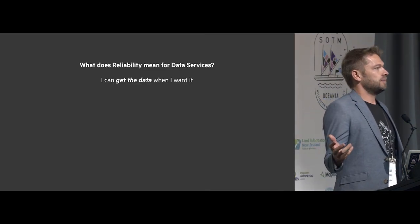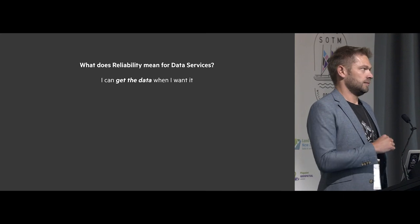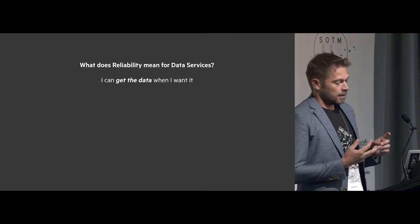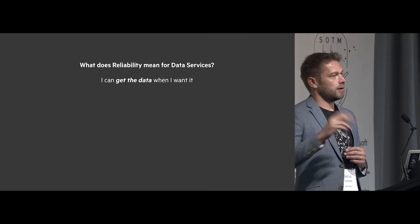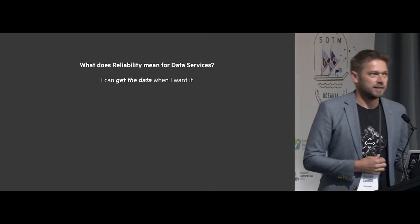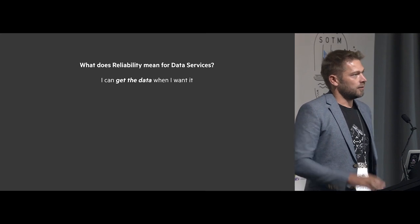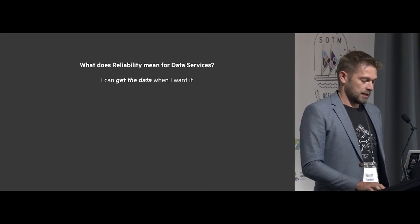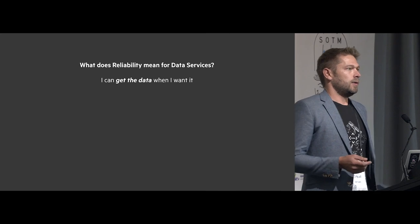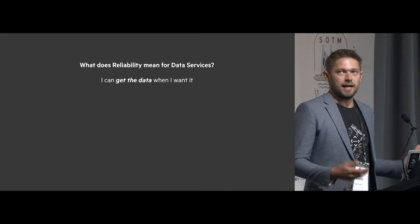But what does that mean for data services — getting data from A to B? The most obvious thing is: can I get it when I want it? Is the system going to be up? But it's also: can I find the data in the first place? Is it licensed? Can I get it in the format I want? If I go to a site and get a KML but I'm using something that doesn't consume KML, that's not useful. Is it going to be there in five years? Does my data move around at the whims of a company controlling it? We make a lot of product decisions around those factors — for example, we don't federate data; we keep a copy so you can rely on it.